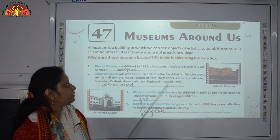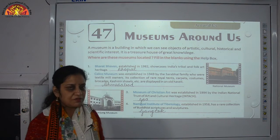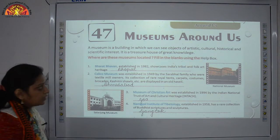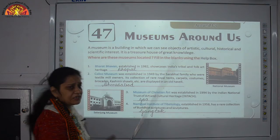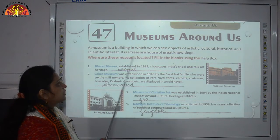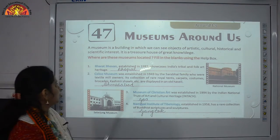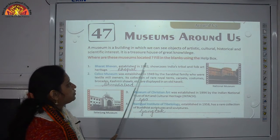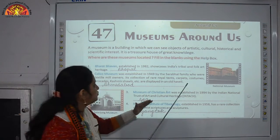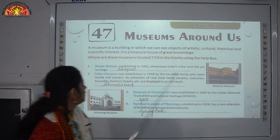In this chapter, we will talk about some museums around us. You all have visited a museum. What is the name of the museum in your mind? A museum is a place where we get to see artistic, cultural, historical and scientific items. It is a treasure house of great knowledge. Where are these museums located? We have to mention the place where each is located.